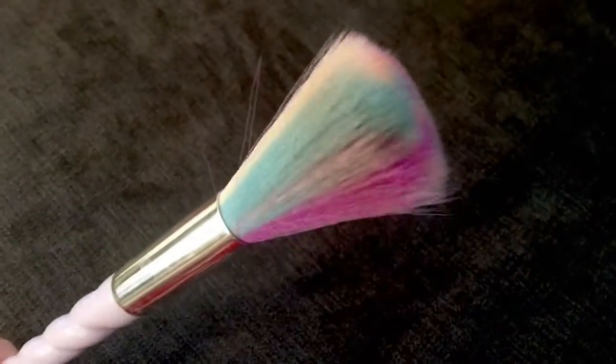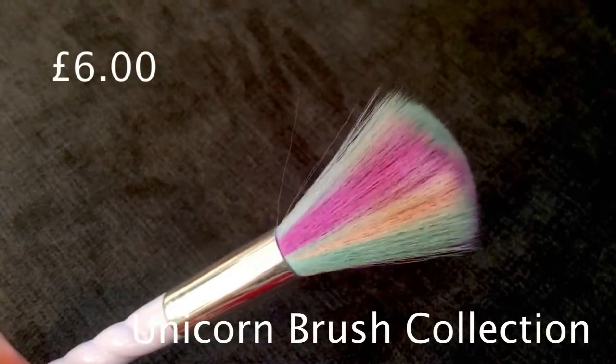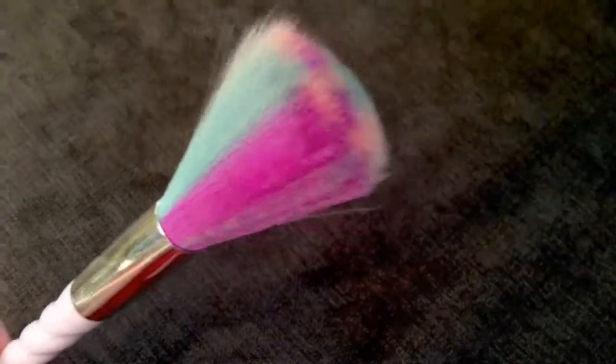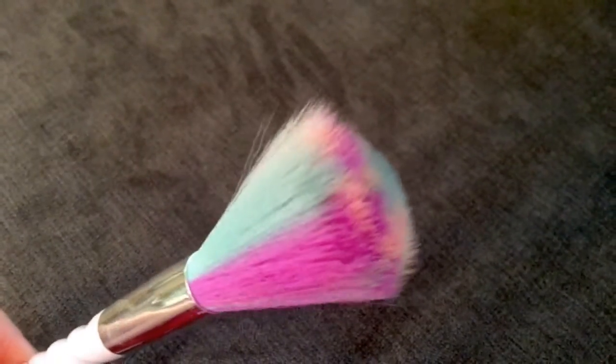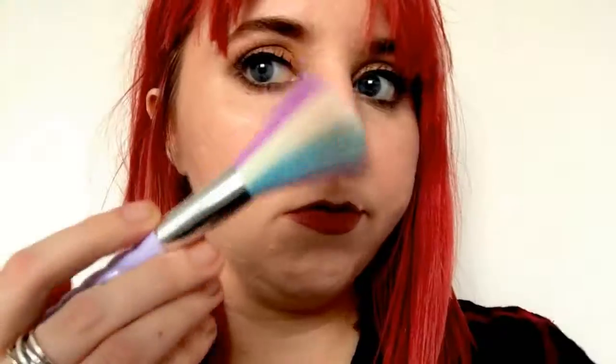I also have this Unicorn brush — I got it in a set. I'll see if I can link it below because from this Unicorn set I got some really good brushes. One of the brushes is actually going to be in the highlight brush favourites, so if you're interested please stay tuned. But this also does exactly the same thing with the exact same application.